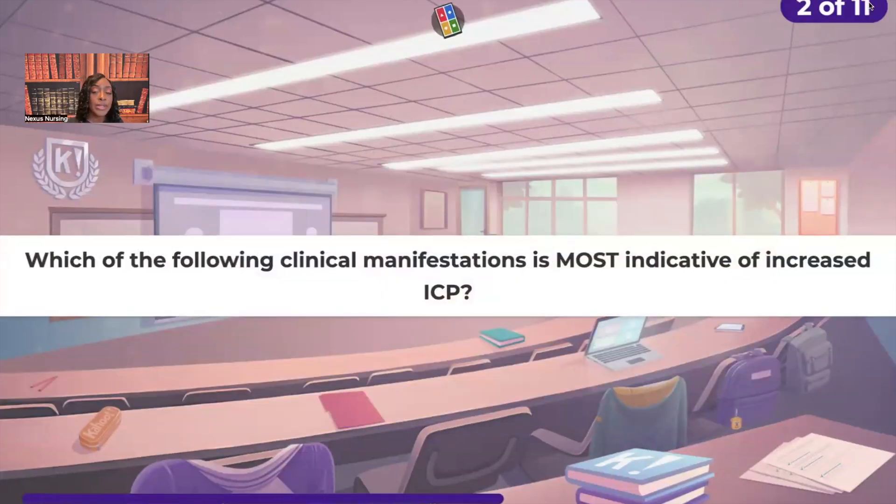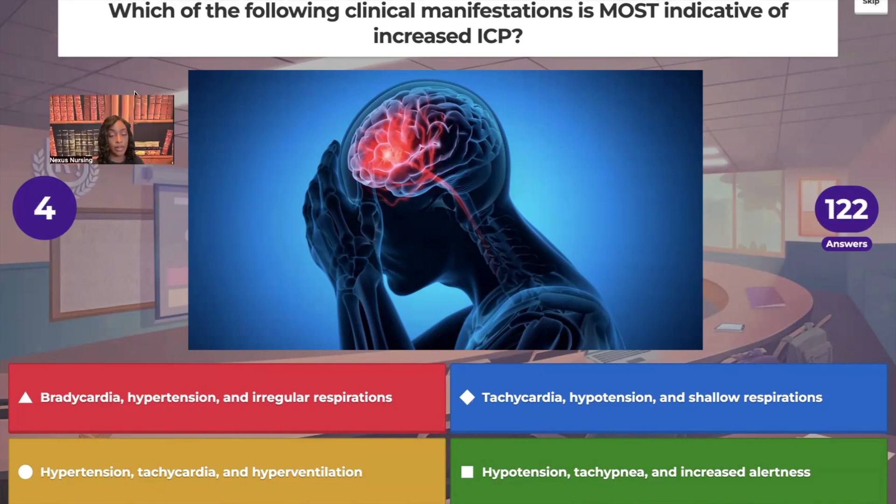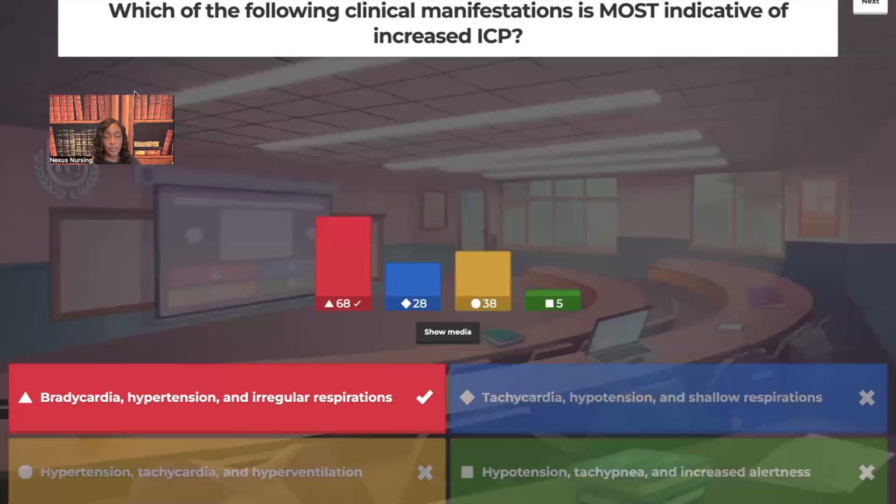Which of the following clinical manifestations is most indicative of increased intracranial pressure? Bradycardia, hypertension, and irregular respirations — and we have to be specific with the hypertension. That blood pressure is up, but that pulse pressure is widened. That's very important for you to know.